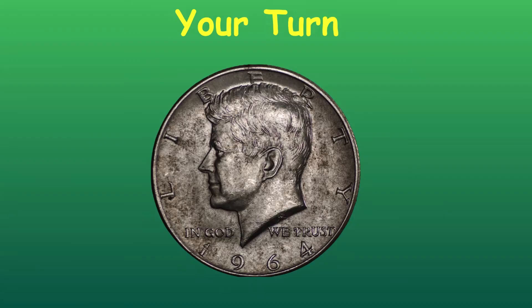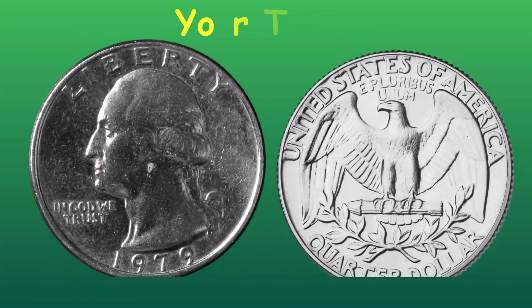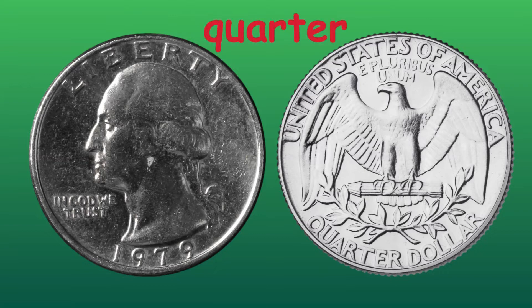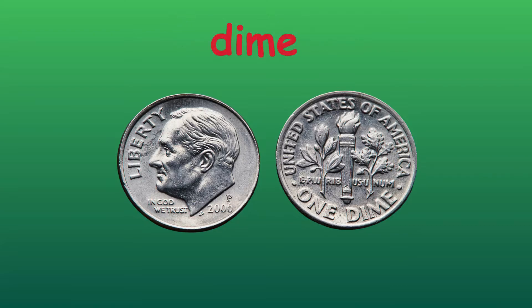Your turn. What type of coin is this? A half dollar. Your turn. What type of coin is this? A quarter. Your turn. What type of coin is this? Correct — a dime.